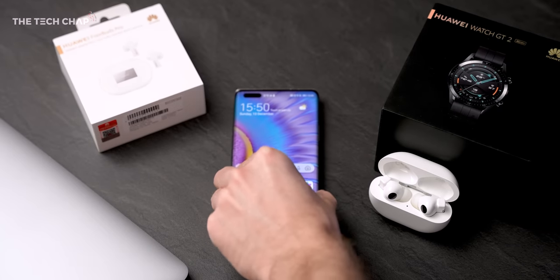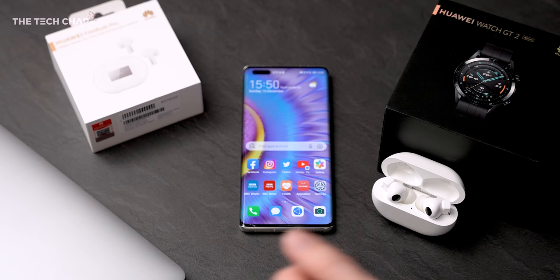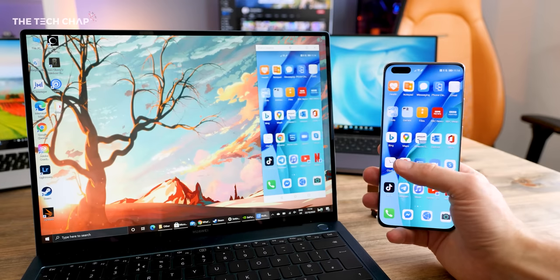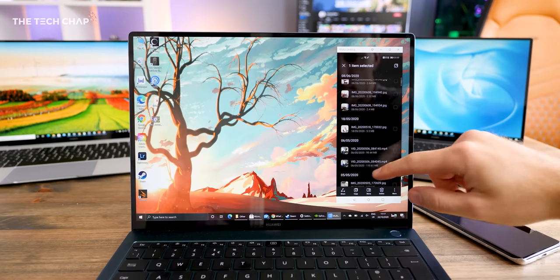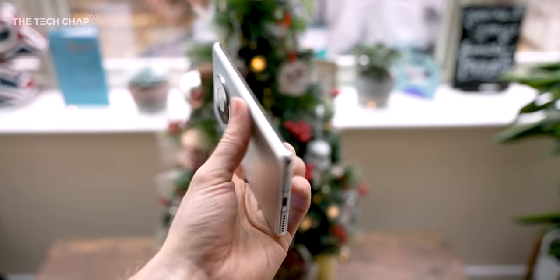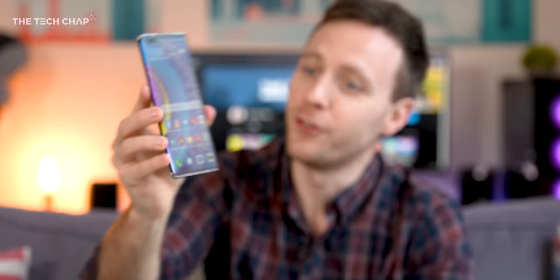And not just phones. Huawei have a huge ecosystem of laptops, watches, headphones, etc., which have all been designed to work together. I'll show you how all this works, including testing the phone with their Matebooks and FreeBuds Pro later in the video. So there's a lot of tech in Huawei's ecosystem, but at the core is the phone — and this is their latest flagship, the Mate 40 Pro.